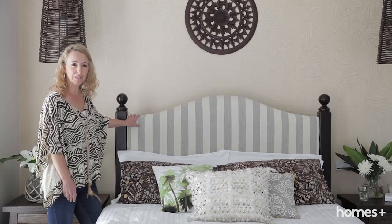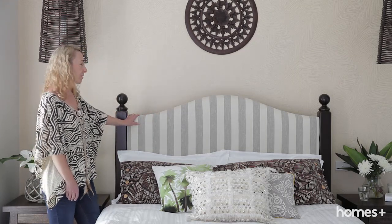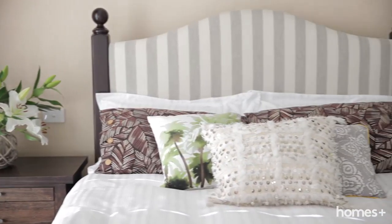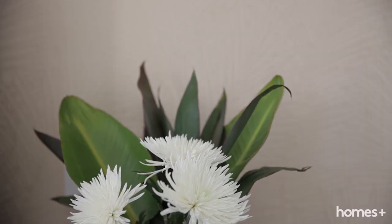When we renovated this bedroom, this bed head was a bit dated. It was a wedding present so I wanted to give it a bit of a lift, so I covered the bed head to suit the space a little bit more. And with this lovely gold leaf wallpaper on the back of it, I think it looks great.